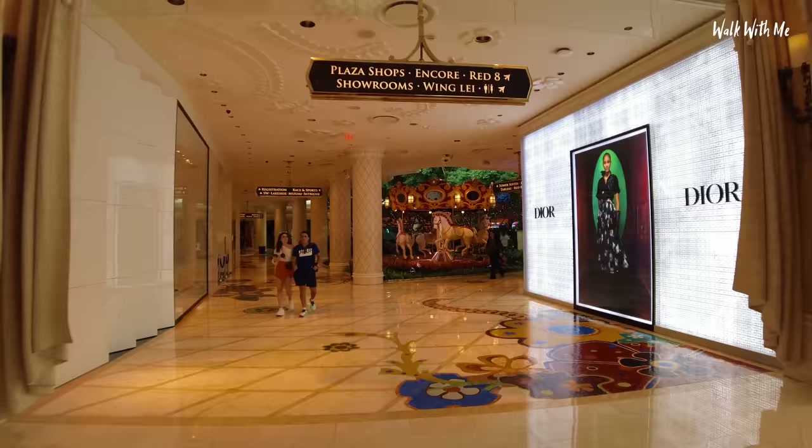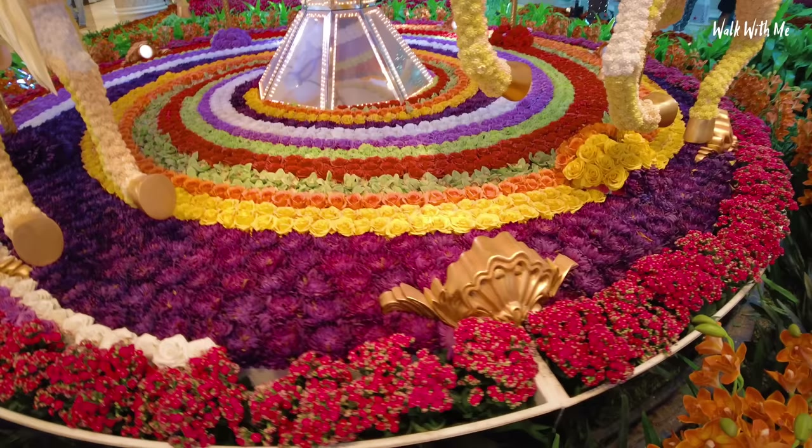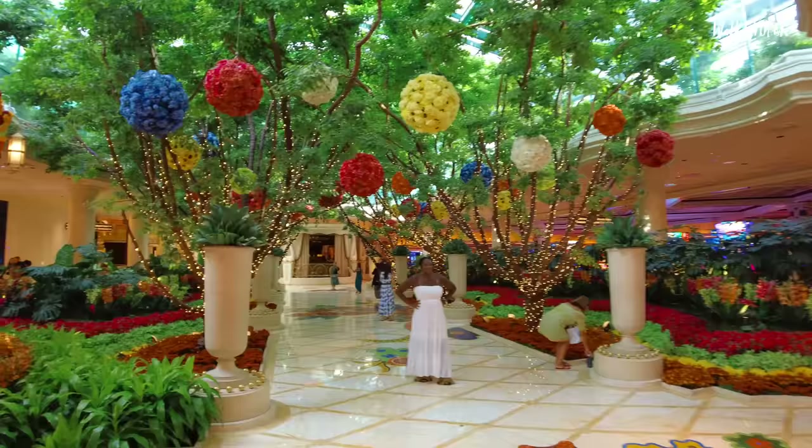I'll show you from the other entrance in a bit, but this little mini carousel is actually made out of all real flowers. There are roses in there — the horses. That's just crazy. Do they spray something on them to keep them fresh, or do they have to keep replacing them?